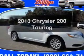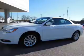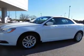Travel the roads in style and comfort in this great vehicle. With an efficient four-cylinder engine, the powertrain includes front-wheel drive that responds smoothly to its automatic transmission.